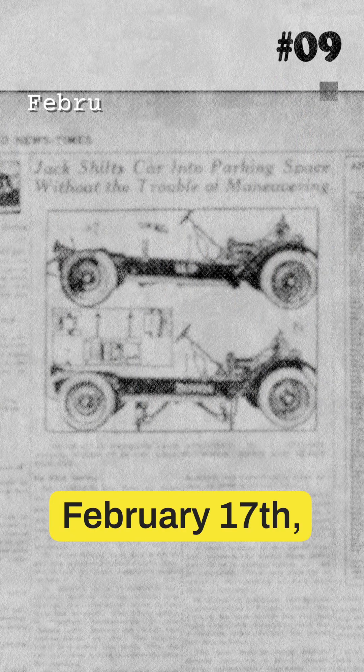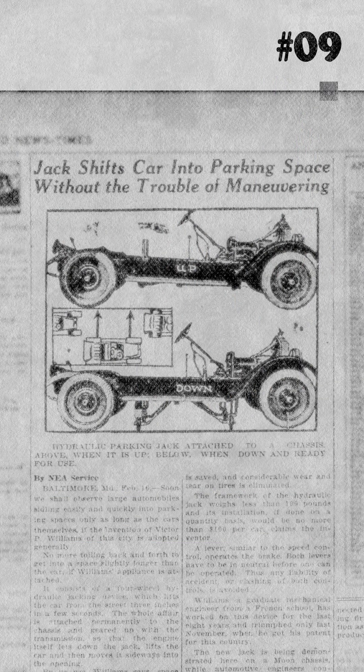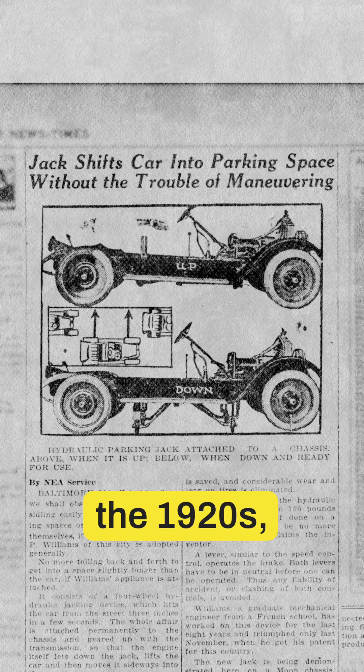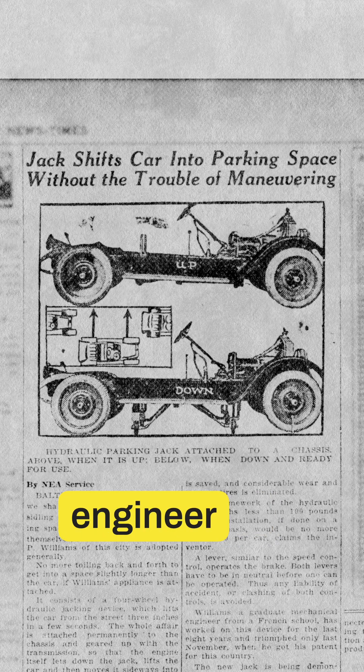South Bend, Indiana, February 17th, 1924. Parallel parking was already a headache in the 1920s, so one Baltimore engineer said he'd cracked it.